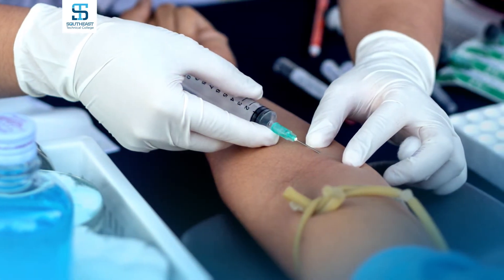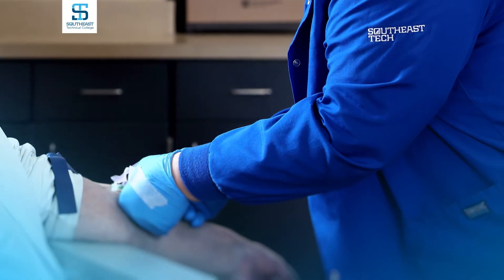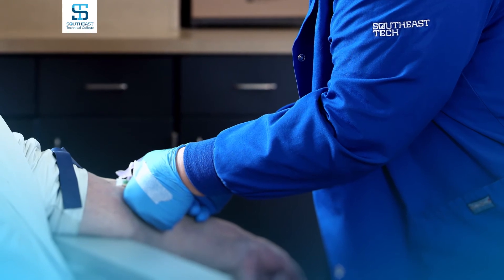The third course is the clinical experience. It's about three to four weeks in a clinical setting, either in a hospital, a clinic, or a regional laboratory, where you will have hands-on experience drawing patients.